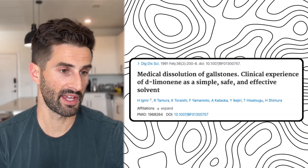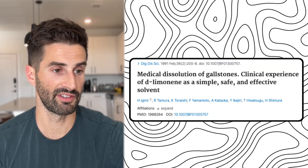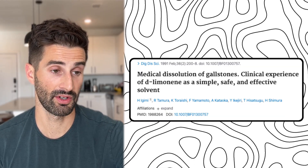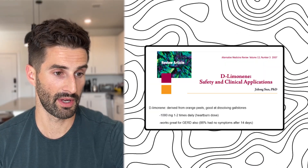Another thing you can do is support your body with the right supplements. One that may help is D-limonene, which is derived from orange peel. It's a pretty good agent at dissolving gallstones when they're already present or just clearing out bile sludge. There are a couple of studies on this — one from 1991 on medical dissolution of gallstones, where they injected it directly into the gallstone and it worked really well, and also a review article that discusses it further.